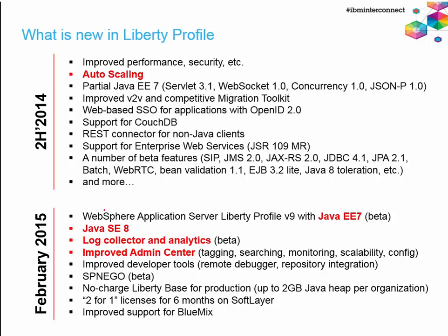Let me cover what's new in Liberty Profile. IBM shipped Liberty Profile about three and a half years ago and has updated it aggressively. In the second half of 2014 — December specifically — we added autoscaling capabilities, similar to dynamic clustering in WebSphere Network Deployment, where depending on load we can bring up new JVM instances dynamically. We improved performance and security, added partial Java EE7 support, improved the migration toolkit, added new single sign-on options with OpenID, supported CouchDB, added REST connector for non-Java clients, JSR109 support, and beta features like Session Initiation Protocol, JMS 2.0, JAX-RS 2.0, JDBC, and JPA 2.1.